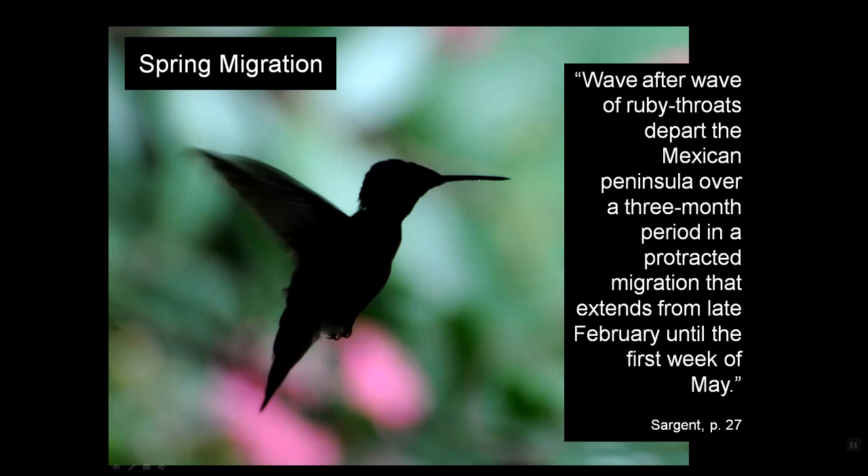As Robert Sargent said in his book Ruby-Throated Hummingbirds, wave after wave of ruby throats depart the Mexican Peninsula over a three-month period in a protracted migration that extends from late February until the first week of May.